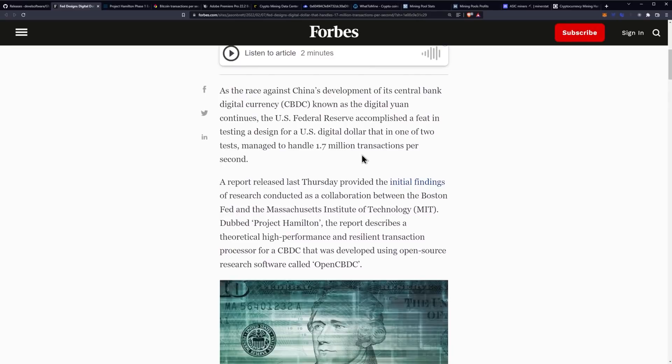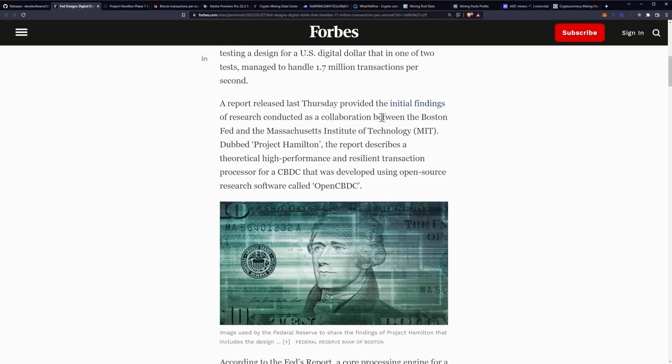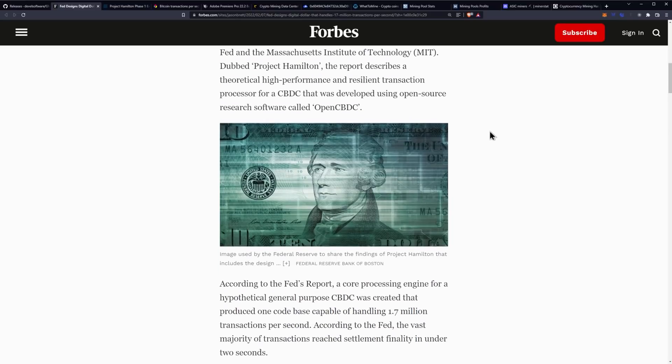As the race against China's development of its central bank digital currency, CBDC, known as the digital yuan continues, the U.S. Federal Reserve accomplished a feat in testing a design for a U.S. digital dollar that in one of two tests managed to handle 1.7 million transactions per second. A report released last Thursday provided the initial findings of research conducted as a collaboration between the Boston Fed and MIT, dubbed Project Hamilton. The report describes a theoretical high-performance and resilient transaction processor for a CBDC developed using open source research software called OpenCBDC.